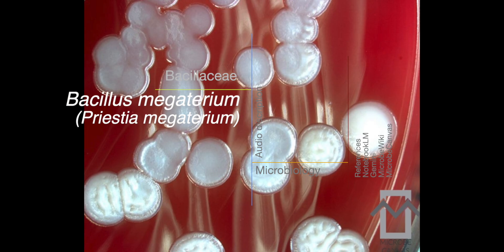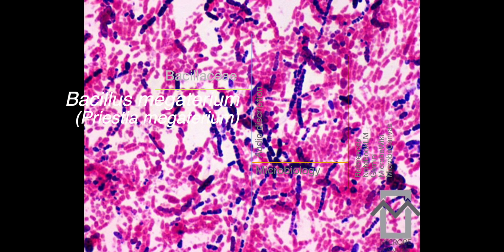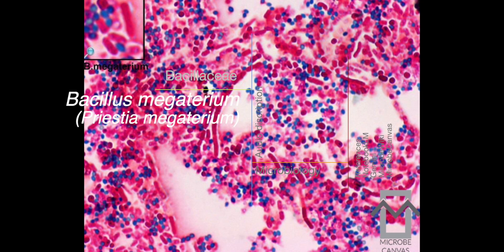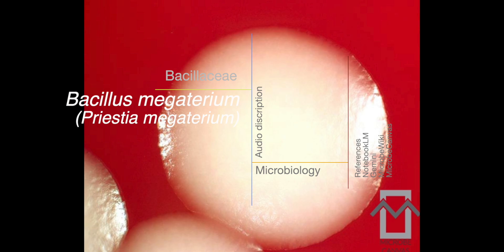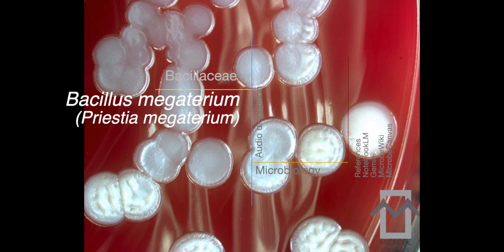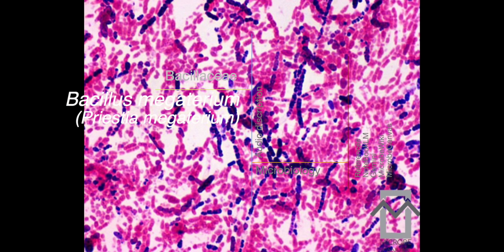What's particularly fascinating is the research surrounding Pristia megaterium — it's not just some lab curiosity. Its impressive size made it one of the first bacteria to have its entire genome sequenced, which was a real game changer for bacterial genomics. One of its amazing abilities is to produce a wide variety of proteins, making it a really valuable asset in industrial settings for producing enzymes and other useful molecules. Researchers are also looking into its potential for bioremediation — using organisms to clean up pollutants in the environment.